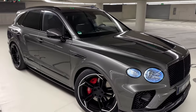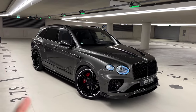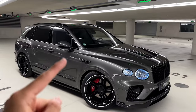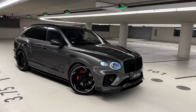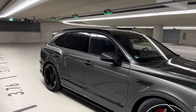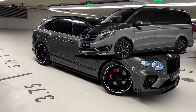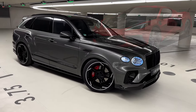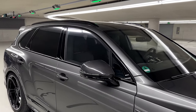One thing worth mentioning is that you can order individual parts from Latte Design — if you just want the front lip, or just the wheels, or just the mirror caps, you can do that. I'll be linking Latte Design in the description below. They modify a wide range of cars including the G-Class, Bentley Bentayga, BMW X7, X6, Mercedes GLE, V-Class, Cadillacs, and even Corvettes.